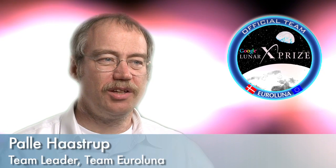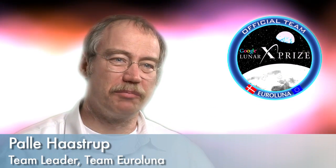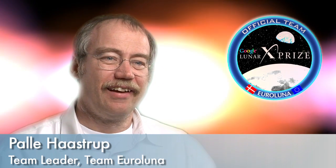My name is Pelle Hallstrup and I'm the team leader of Team EuroLuna. The team consists of friends and family of mine and my wife's, and we have made it together since two years ago when we got into the Google Lunar X Prize competition.